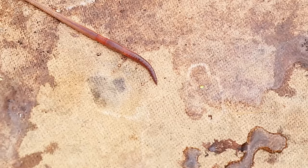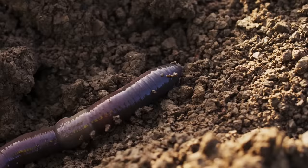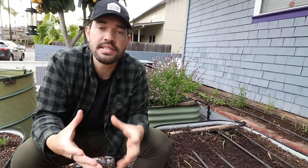Another nice thing worms do is that their bodies, as they move through the soil, create air tunnels and air pockets that help loosen and aerate the soil. Their excretions also help create more soil aggregation — not the sandy crumbly soil or overly chunky clay soil, but nice sizable particles that form the structure of truly healthy soil.